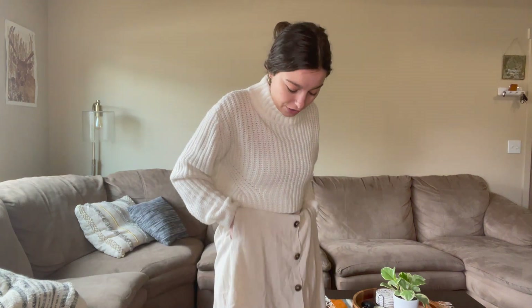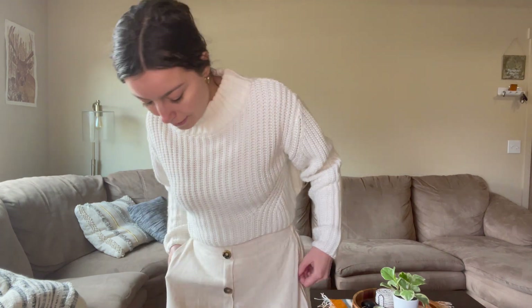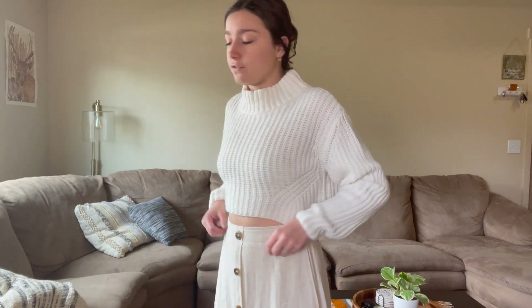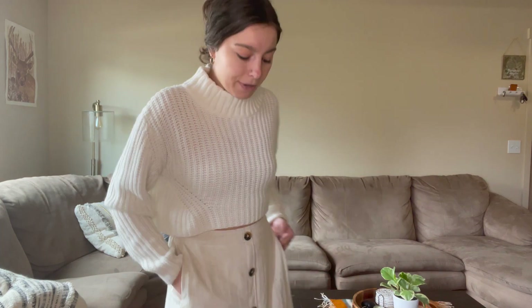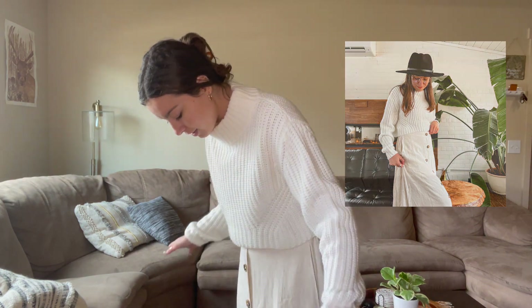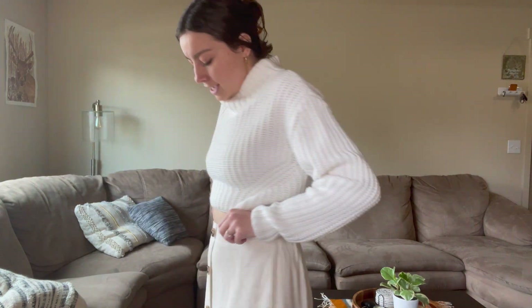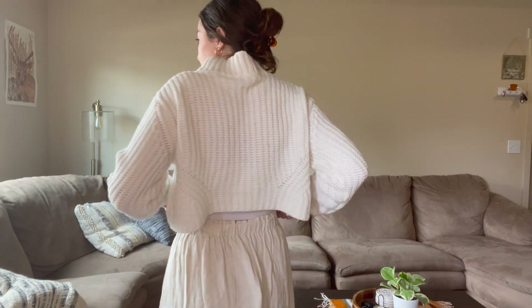Next we have this Rite On In skirt — sorry if I'm mispronouncing it, but I'm in love. It also has pockets. It goes all the way down to my ankles, so longer than the last piece, but again neutrals, super cute. The sweater I paired it with isn't from them but it perfectly pairs with this skirt and makes it a little more cozy and winter. I feel like this skirt is perfect for any event — a little fancy or casual depending on what top you wear. I'd totally wear this to church or a casual nice dinner. In the back it's kind of stretchy and then tighter around the waist, which I think helps a lot.